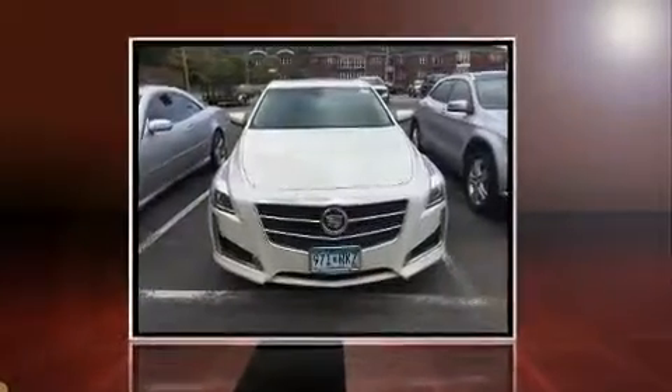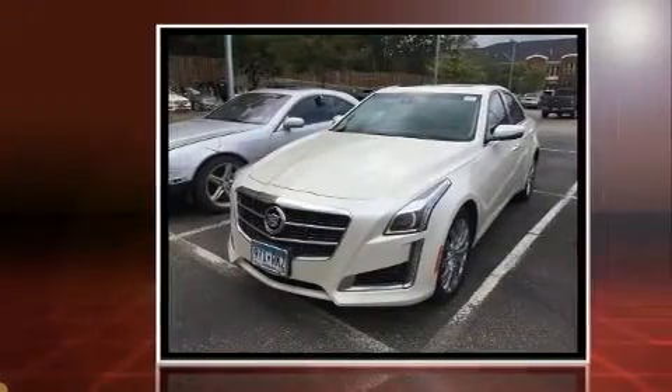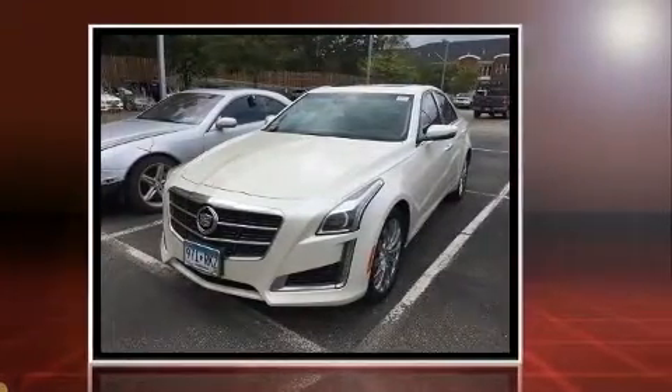Get excited about the 2014 Cadillac CTS. With less than 10,000 miles on the odometer, this four-door sedan prioritizes comfort, safety, and convenience.